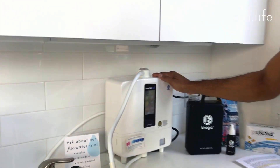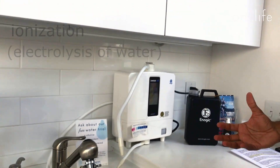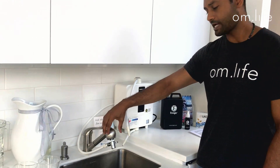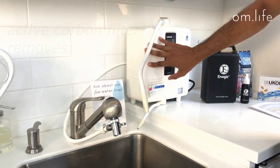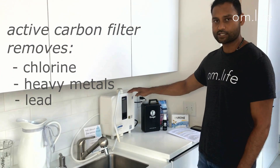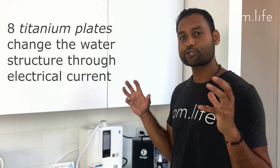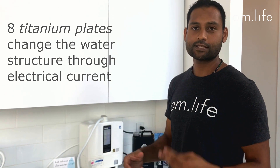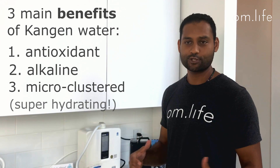So without further ado, let's get right into it. This is the Leveluk K8 machine made by the manufacturer Enagic. This company started in 1974 and essentially the idea behind it is ionization or electrolysis of water. The tap water gets refiltered through this machine — it goes through an active carbon filter which takes out impurities like chlorine, lead, and heavy metals. Then it goes through ionization where there are eight titanium plates that are platinum coated — medical grade plates sending an electric current into the water to change its whole structure. It's going to make it antioxidant, alkaline, and micro-clustered or super hydrating.